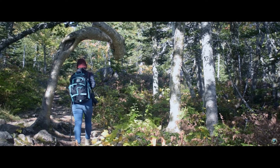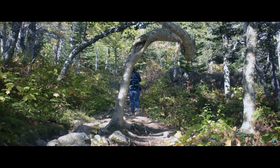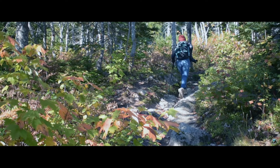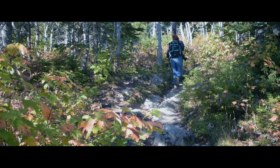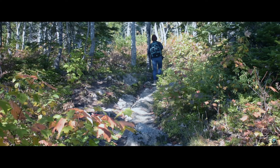This trail does technically go in a loop, so if you continue to follow it, you won't see these stairs again. In our opinion, it's easier to complete the loop than going back the way you came, although the second half is significantly less beautiful than the first.